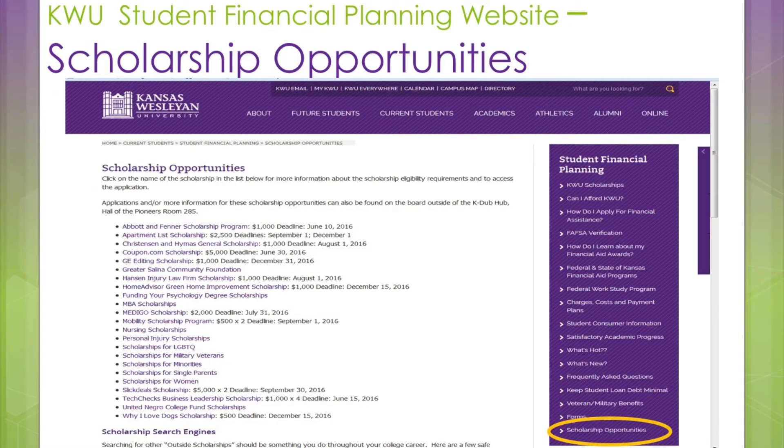Ten minutes per essay. In ten hours, you can do 150 easily. If you only reap $2,000 from that, that's still $200 an hour. Don't forget to apply for outside scholarships every year. Also, think in terms of being safe — the internet is no place to put your personal information entrusted to strangers. See the guidance on our website from the U.S. Department of Education about avoiding scholarship scams. Send the notices you get about your scholarships to us so we can add them to your award letter and reduce your gap.